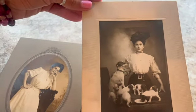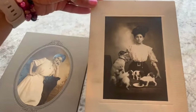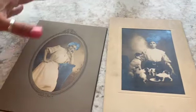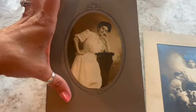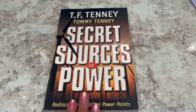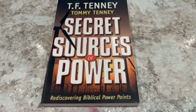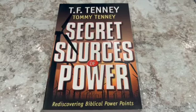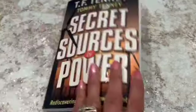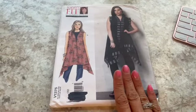I love these photos and I hope the new owner loves these cabinet cards as much as I do. I'm not always this nostalgic about my sales, but these I just absolutely loved. Next is a new paperback — 'Secret Sources of Power: Rediscovering Biblical Power Points' — and this I sold for ten dollars.